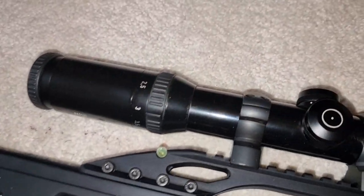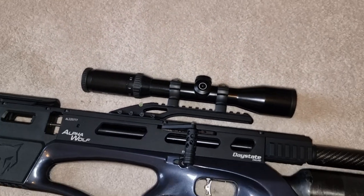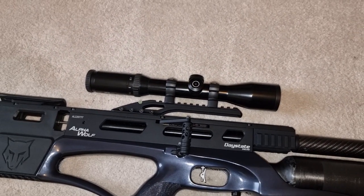Really made up with the Schmidt and Bender scope as well — brilliant thing. The optics on it are superb, really really smart.